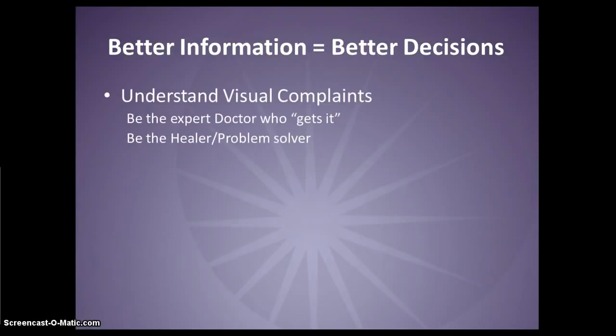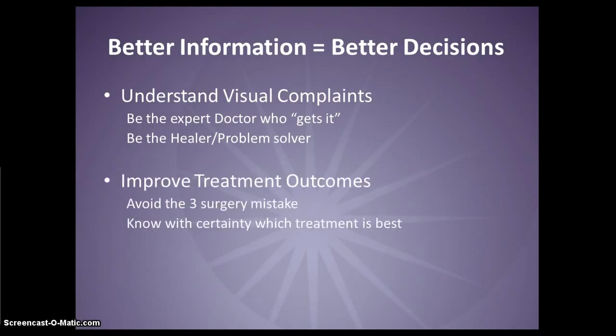You can understand patients' visual complaints and be the doctor who really gets it. You can solve your patient's issues, or unfortunately, they may find someone else who can. You can improve your treatment outcomes with better information from the start. You can avoid the three-surgery mistake and avoid asking patients to pay for premium IOLs when they won't end up with premium vision, and you can know with certainty which treatment is best for that patient.